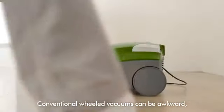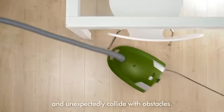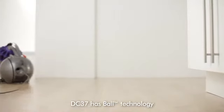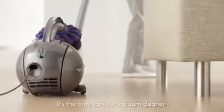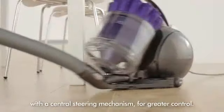Conventional wheeled vacuum cleaners can be awkward, heavy to pull, head the wrong way and unexpectedly collide with obstacles. DC37 has ball technology, which means that it steers smoothly and turns on a dime. It's the only canister vacuum cleaner with a central steering mechanism for greater control.